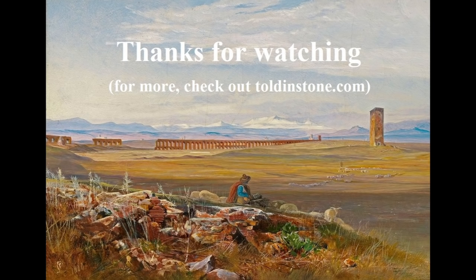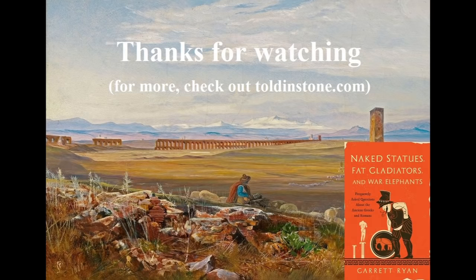I plan to continue releasing videos about the great buildings and fascinating customs of the classical world, so please consider subscribing. And, of course, feel free to like this video if you found it informative. If you appreciate my videos, you might enjoy my book, Naked Statues, Fat Gladiators, and War Elephants: Frequently Asked Questions About the Ancient Greeks and Romans. Pre-order early, pre-order often, and tell all your friends. In the meantime, stay tuned, and as always, thanks for watching.